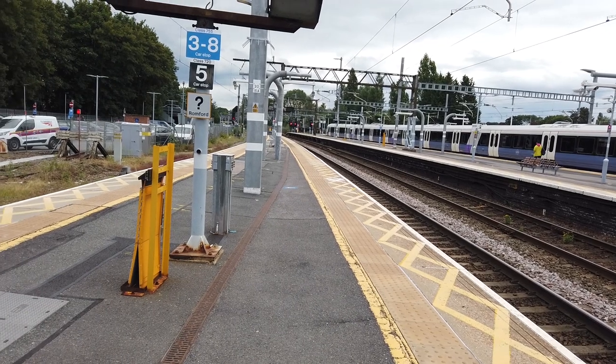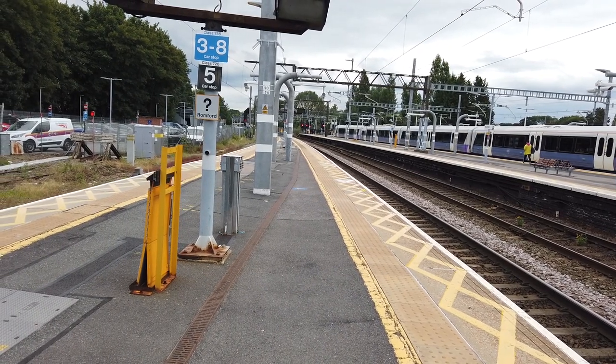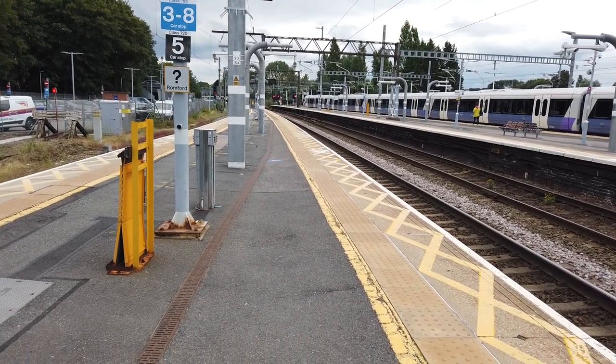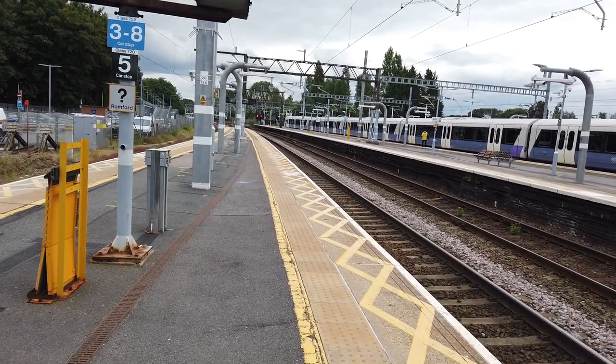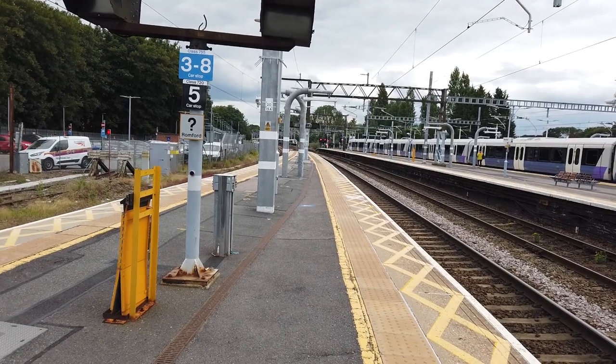We have another Elizabeth Line service arriving in. With all the platforms, does that mean this Elizabeth Line service arriving from London Paddington is going to use platform 4? Doesn't look like it - maybe platform 6 is empty.